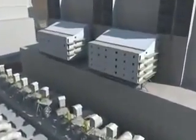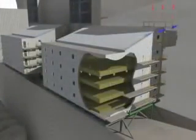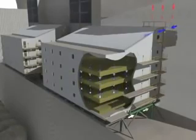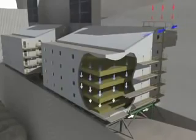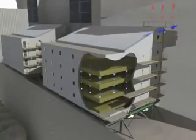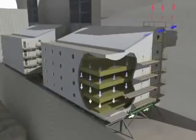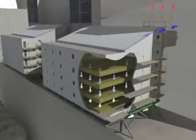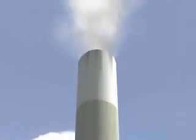First Energy also uses selective catalytic reduction technology, or SCR, to reduce nitrogen oxide emissions. SCR systems work much like a catalytic converter on a car. Flue gas containing nitrogen oxide emissions from the combustion process is mixed with ammonia. The mixed gases travel through a series of catalytic layers, which causes the nitrogen oxides to react with the ammonia. The reaction converts the nitrogen oxides to water vapor and pure nitrogen, a benign chemical that makes up 80% of the air we breathe. Both elements are returned to the environment through the station's stacks.